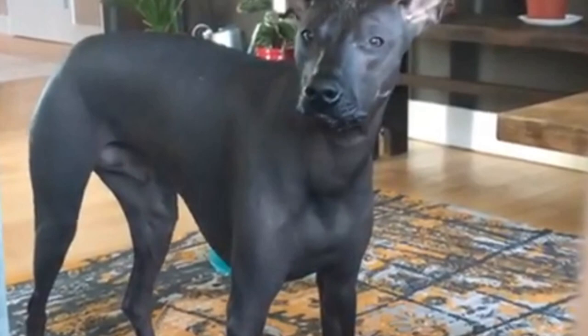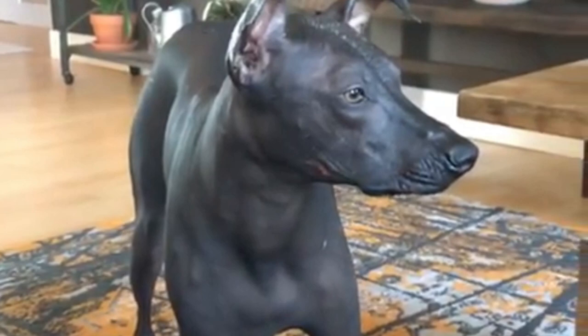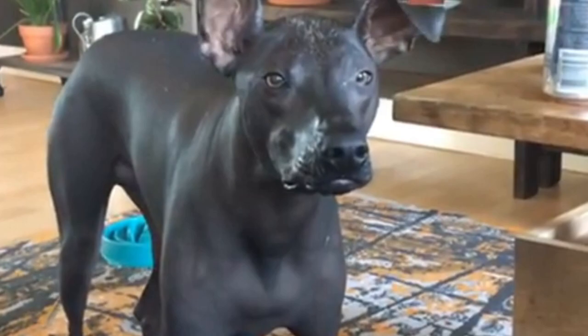Hairless dogs are not only a great choice for people that hate cleaning dog hair. Another great advantage is that you don't need to spend any money or time on grooming, but be prepared that they are not maintenance-free dogs. Most of the time they need some kind of skincare, for example sunscreen to prevent sunburn. And now let's jump into the list.